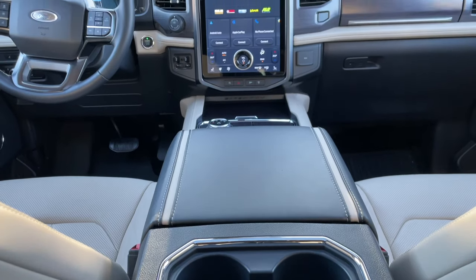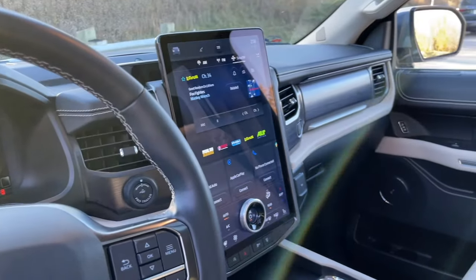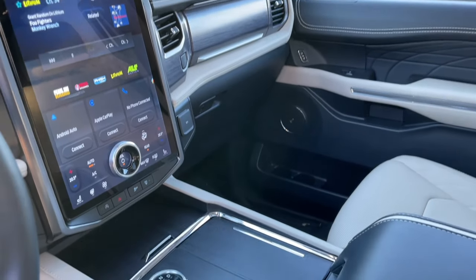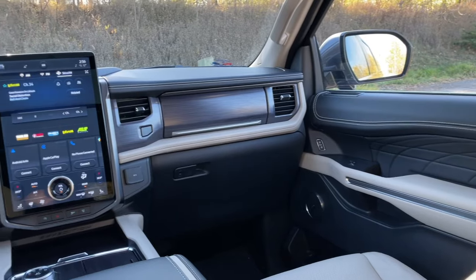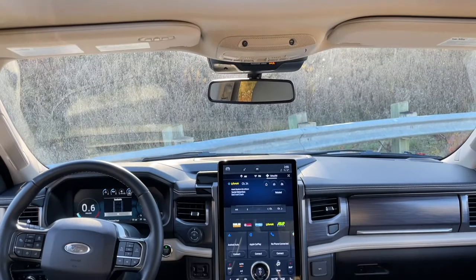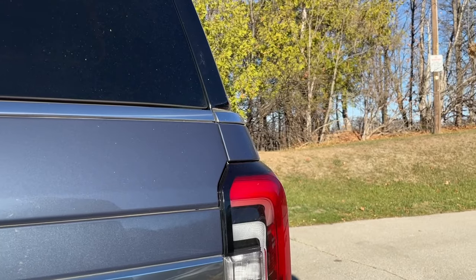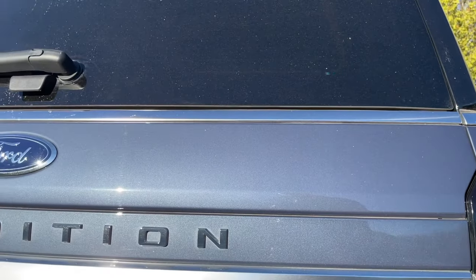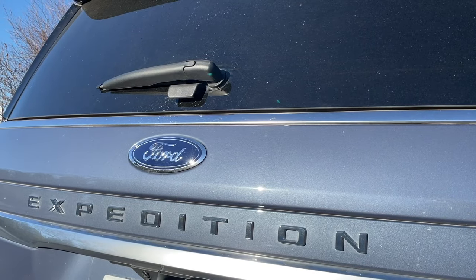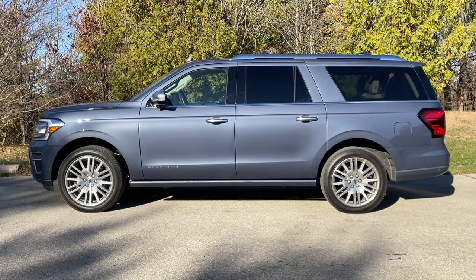Ford recently dropped the Mach-E's big portrait-style infotainment system into the Expedition, and it's a really easy-to-use system with clear, sharp graphics. I really like the little volume knob that sticks out separate from it. Importantly, it keeps all the climate controls on the screen at all times, and the wireless CarPlay shows up on the top part of the screen but never takes up the whole thing, so you still have access to the important controls. Unfortunately, in this company, the Ford's strengths just aren't strong enough, and it being the second priciest of the bunch also hurts its chances. That said, if sheer acreage and towing capacity are your priorities, the Expedition remains a strong choice and will fly under the radar the entire time it's working.